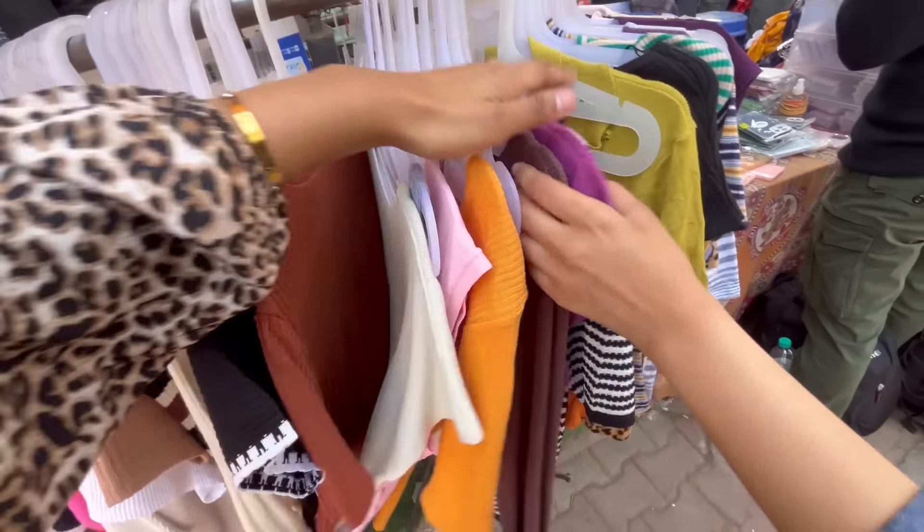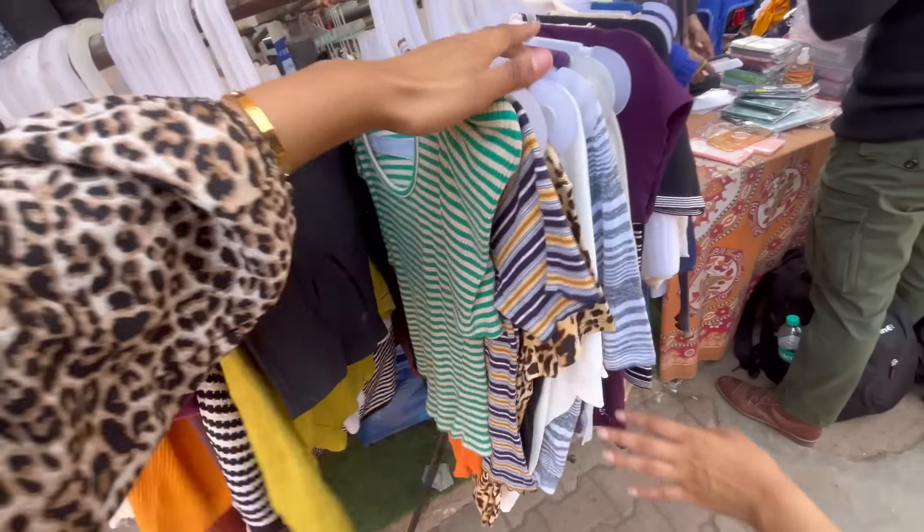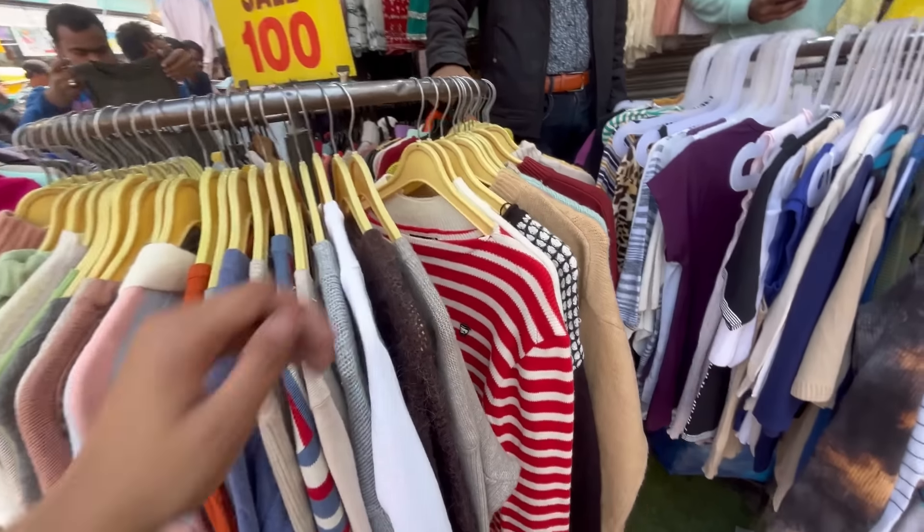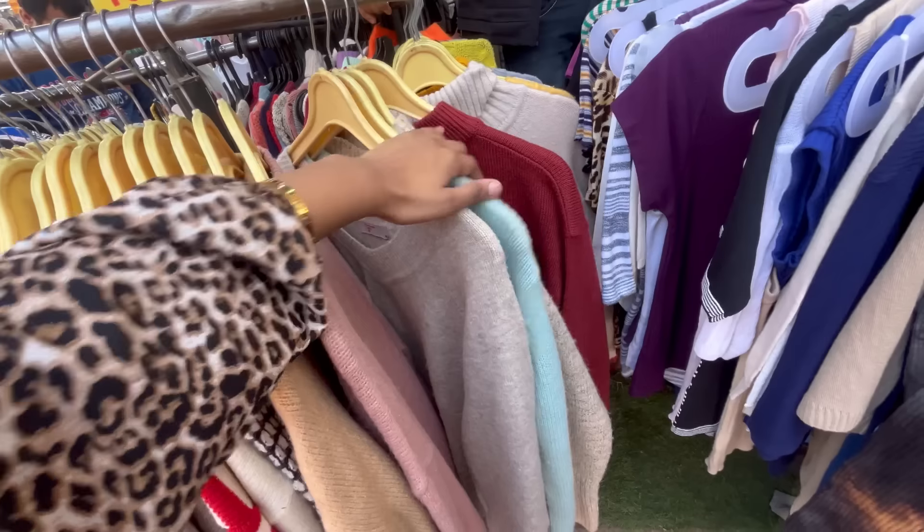But not all of them are used clothes — some of them are rejected from the brand due to a small defect. So when you take something, check it out properly.